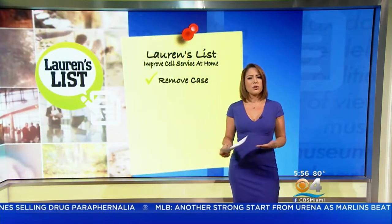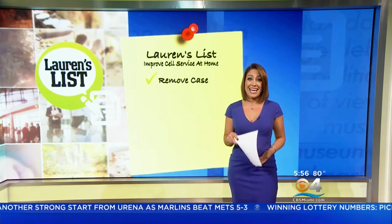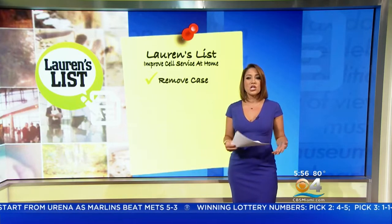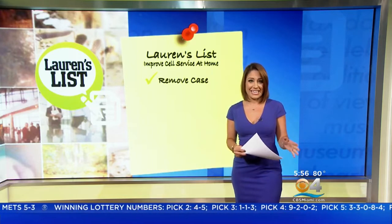First up, remove your case. While cases are important to protecting your phone, they could be interfering with your antenna's ability to make a signal. Try removing the case while at home, especially if the case is really thick.